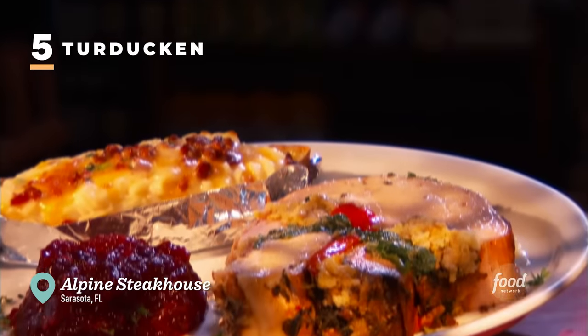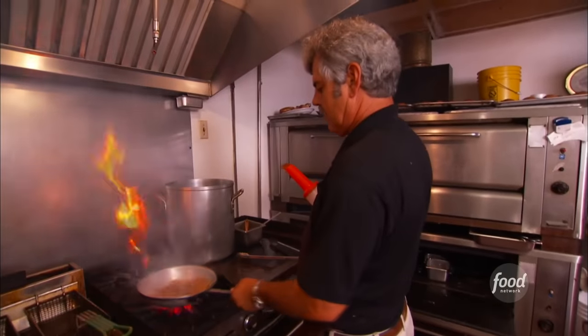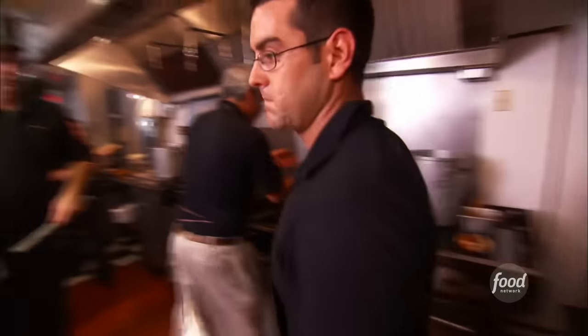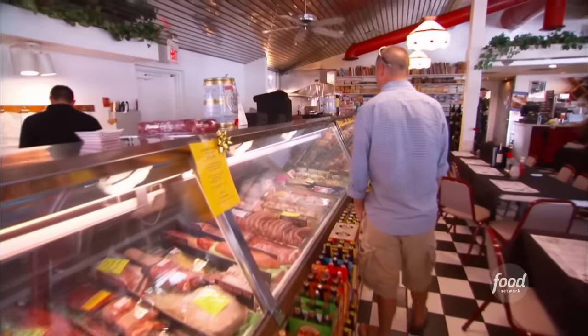It's called a turducken, just one of the handmade, homemade specialties. Transplanted New Yorker Mark Revhan and his son Matt are cranking out at the restaurant and butcher shop first opened by Mark's dad 32 years ago.